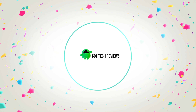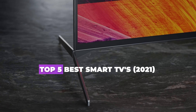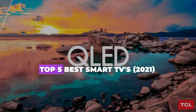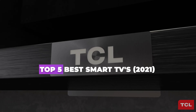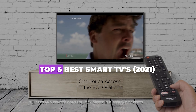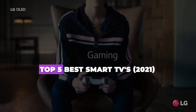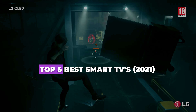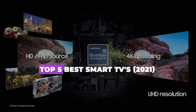Hello guys, welcome back to GDT Tech Reviews. In this video we are going to do a detailed review and pick the top 5 best smart TVs. The review is based on our studies and small research. If you have any personal suggestion, do let us know in the comment section. If you are here for the first time, don't forget to subscribe and click on the bell icon for more videos. We will also be providing affiliate links to purchase from Amazon — kindly use those for the best offers and purchase from anywhere in the world.